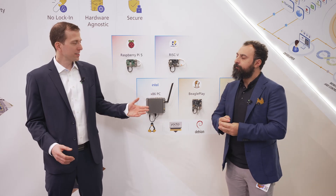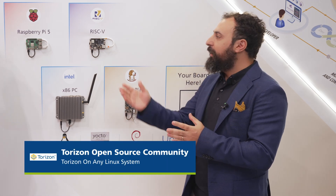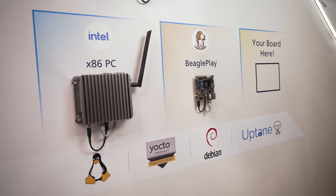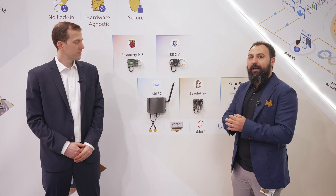Stefano, you're leading the Torizon Group. Can you walk us through some of the new changes on the Torizon side? Today here at Embedded World we want to announce that we have opened TorizonOS to third-party hardware. As you can see, we are able to support Raspberry Pi, RISC-V, and generic x86, and out of the box you will get all the features that TorizonOS provides.